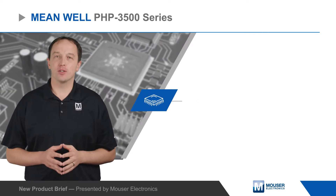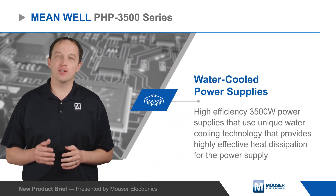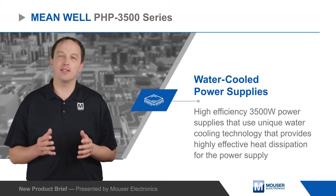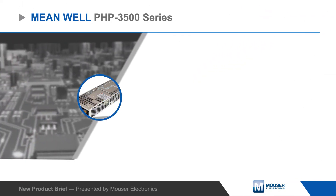MEAN WELL's PHP 3500 series water-cooled power supplies are highly efficient 3500 watt power supplies that use unique water cooling technology that provides highly effective heat dissipation for the power supply.